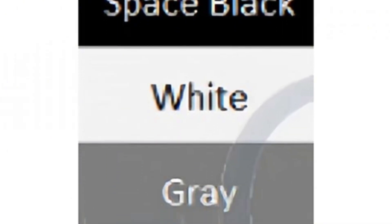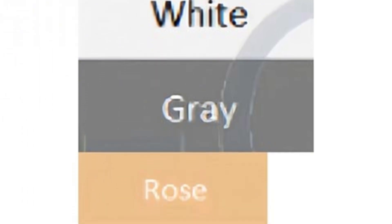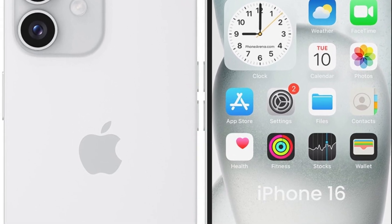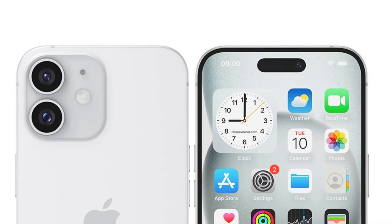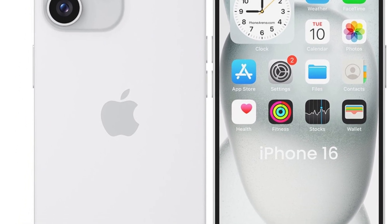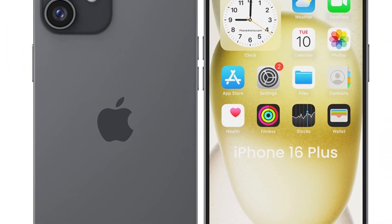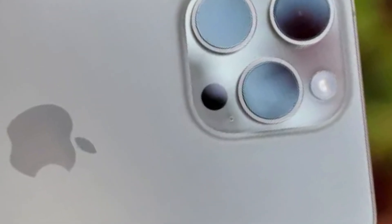Theoretical benefits include extended battery life, allowing users to use their phones longer between charges. If implemented in the iPhone 16, the adoption of blue phosphorescence OLED could enhance its energy efficiency significantly. Users would benefit from longer battery life while enjoying vibrant and high-quality visuals, aligning with Apple's commitment to advancing sustainability and user experience through innovative technology solutions.